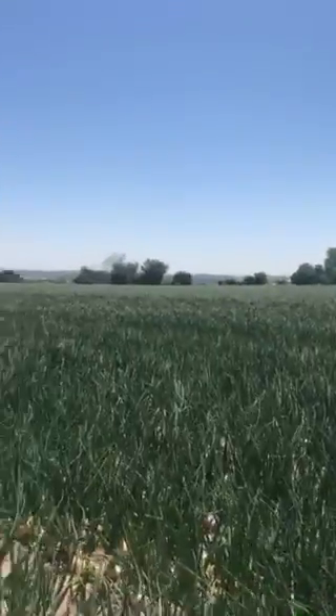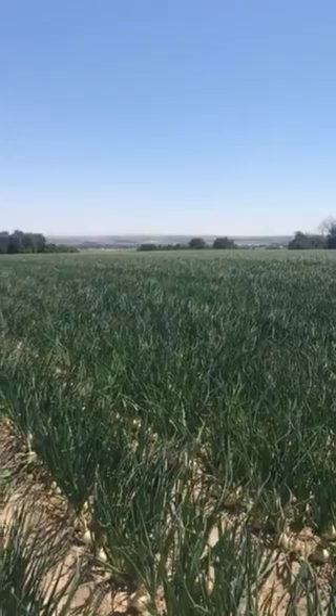Hi everybody, I'm out checking fields. It's getting close to harvest time, but I'll start showing you the progress.